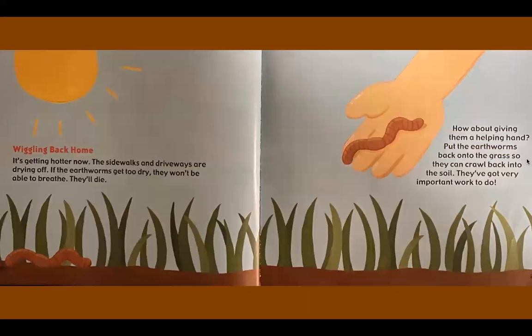Wiggling back home. It's getting hotter now. The sidewalks and driveways are drying off. If the earthworms get too dry, they won't be able to breathe. They'll die. How about giving them a helping hand? Put the earthworms back onto the grass so they can crawl back into the soil. They've got very important work to do.